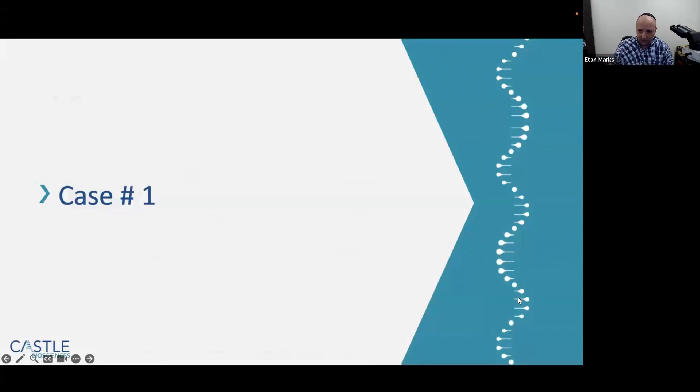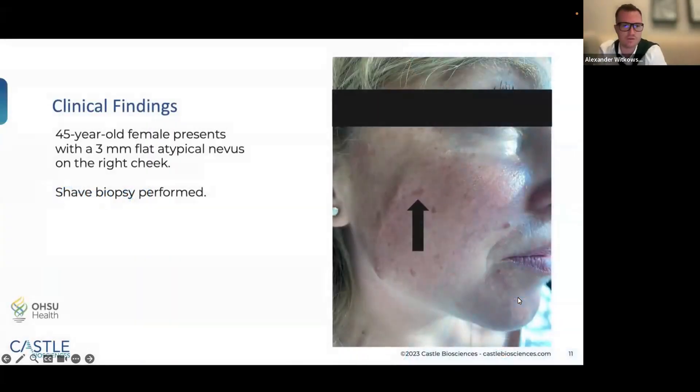Now I'm going to hand it over to Dr. Witkowski. Thank you, Eitan, for the introduction to me and to 23-GEP, commercially known as MyPath. Before I start with the first case, I want to set the tone. The first setting is when a pathologist or dermatopathologist like Dr. Marks uses this test when they have a level of uncertainty under the microscope with H&E or IHC stains, to arrive at a clearer, final diagnosis.